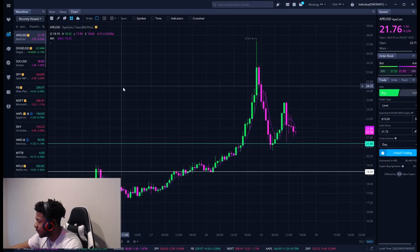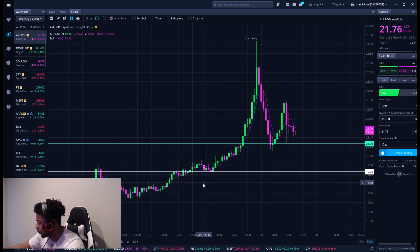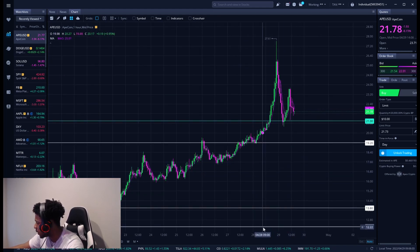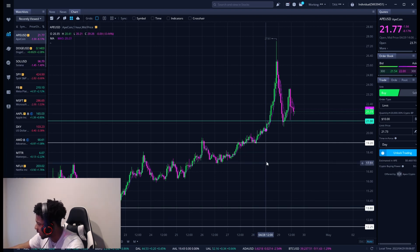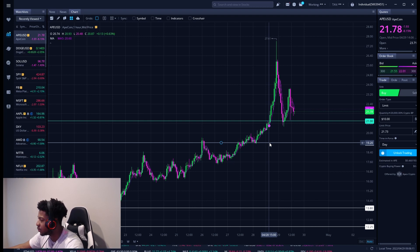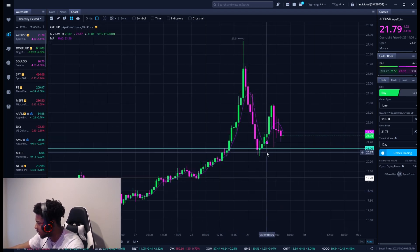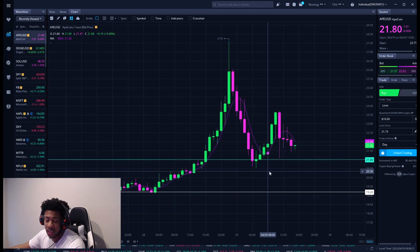This is my second channel so make sure you follow me on my first channel, Will Knowledge. Now ApeCoin, ticker symbol APE — we're on the hourly chart right now. Had a big run. I bought around 12.25, next time I bought was 13.80, and then I bought a little bit up here around 19.20 where I didn't go too heavy because I didn't want to bring my average up too much. So my average is right around 16 now.